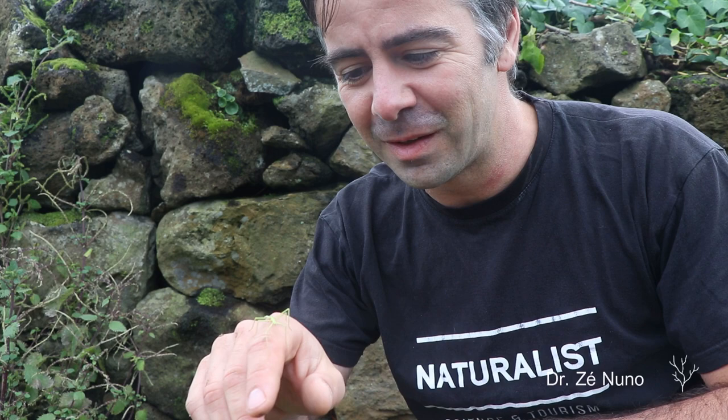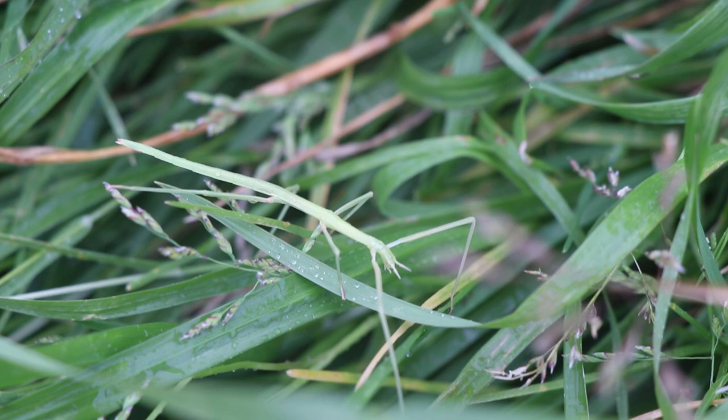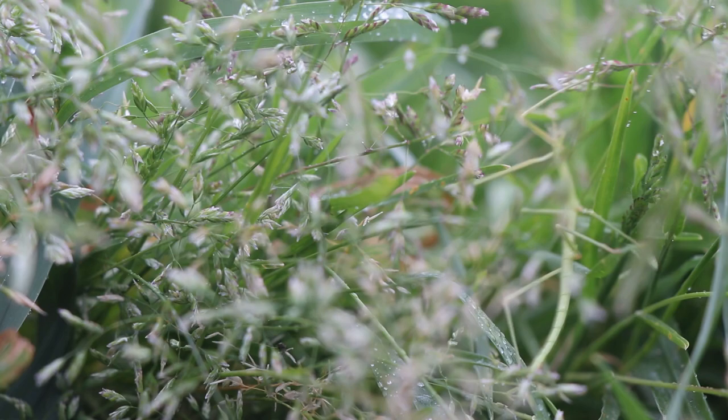It's the French stick insect, Bichu Pau, Clonopsis Gallica. It belongs to the Fasmida, a group of leaf and stick insects, with over 2000 species that spreads around the world, mostly in tropical and subtropical regions.